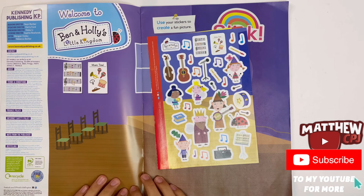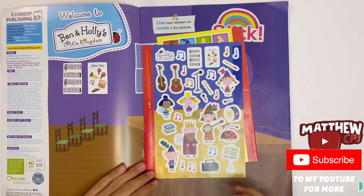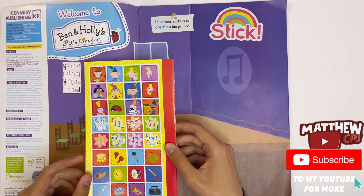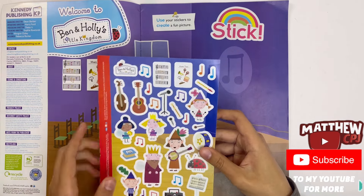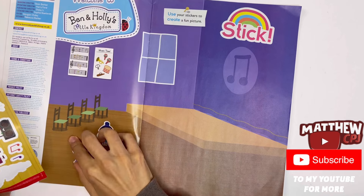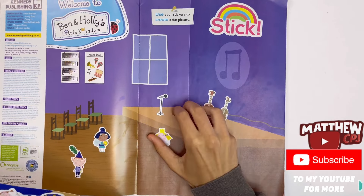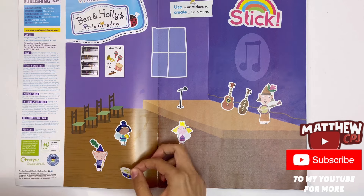Welcome to Ben and Holly's Little Kingdom. Use your stickers to create a fun picture. Here are the stickers, and here's some more of them. Now I'm going to decorate the page using some of these stickers.